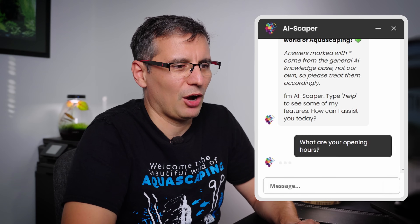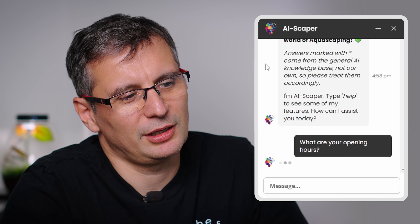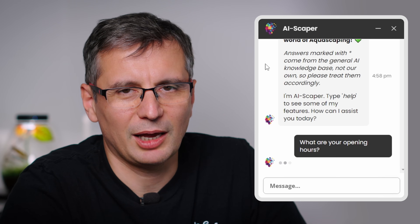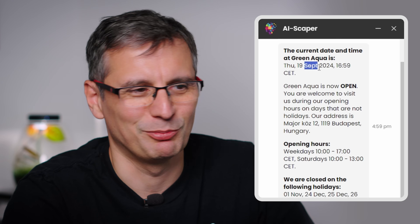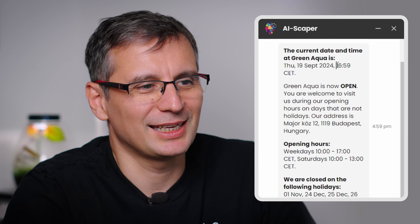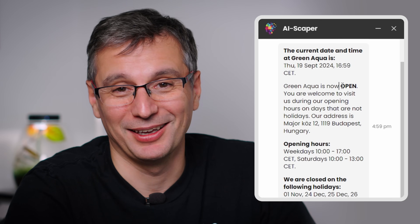The AI is trying to understand what you're saying using predefined question types interpreted correctly by the AI, leading you to pre-programmed flows and algorithms to give you the right answer. If you phrase them differently, AIScaper might not give you the proper answer. For example: 'What are your opening hours at Green Aqua?' — the current date and time are known, and it tells you whether the store is open right now.